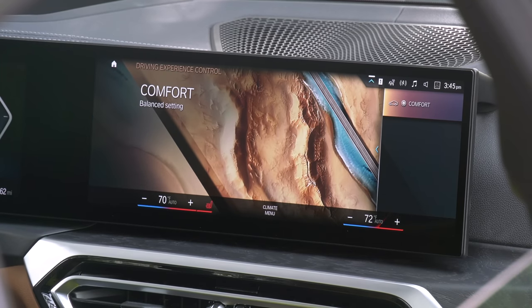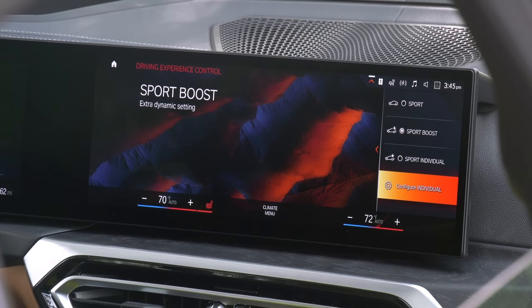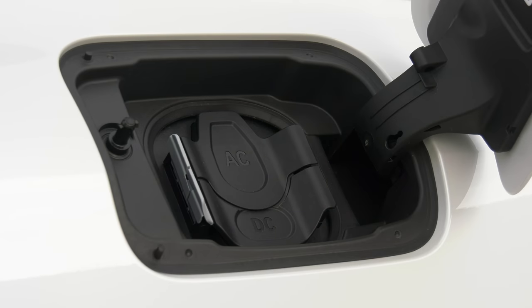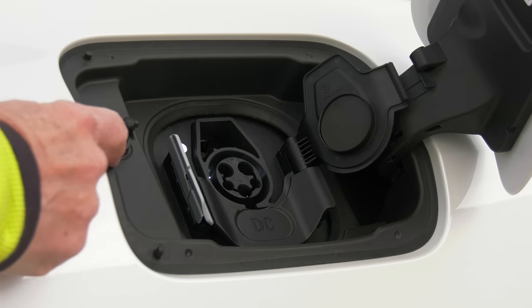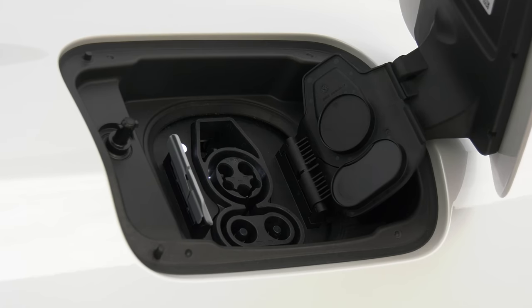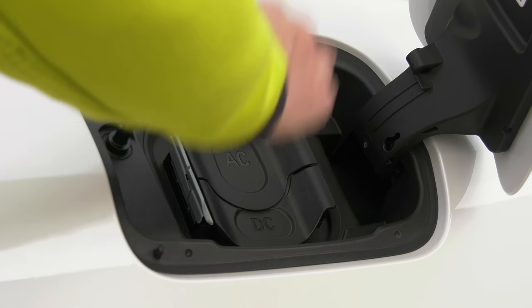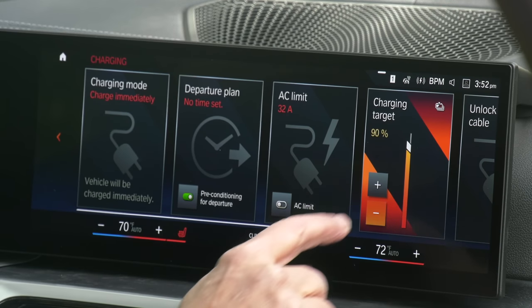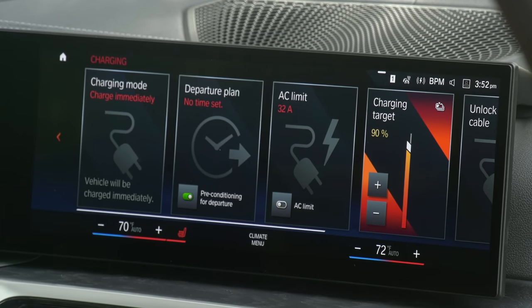The M50 has adaptive dampers and self-leveling rear air suspension so things can be tailored nicely. BMW has the best port covers in the business — no dangling rubber doohickeys and the door won't close if they aren't in the proper position. Simple and elegant. It's easy to schedule charging for optimal electric rates and limit the charge level of the pack.